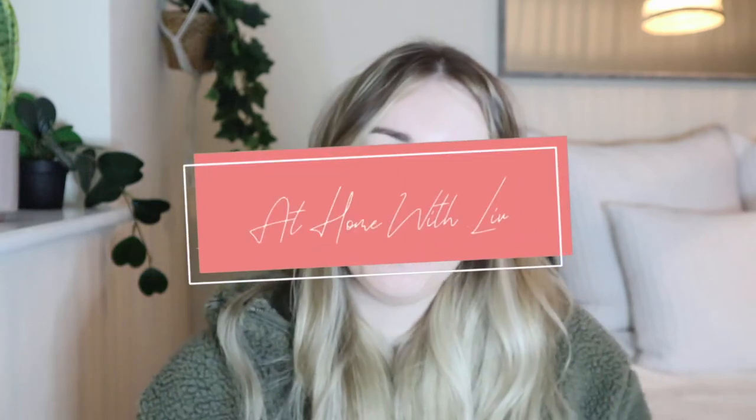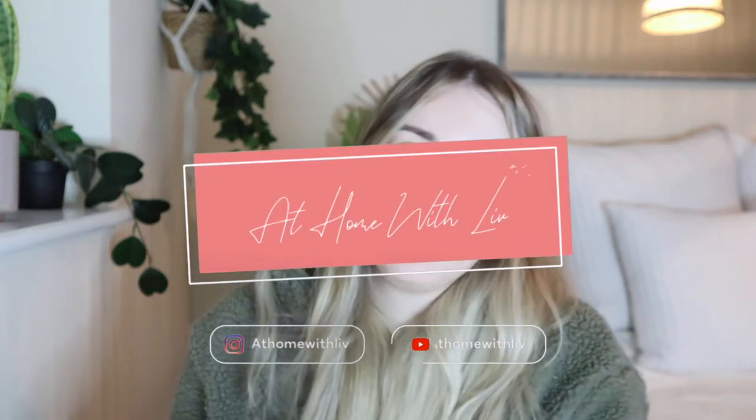Hello guys, I hope you're all doing well. Welcome back to my channel, At Home with Liv. Today we are going to be doing a baby toy recommendation from zero to six months. I'm basically going to be going through the must-haves. I've tried out a huge variety of toys and I'm just going to save you time and money and tell you what they actually need — and they don't really need an awful lot, if I'm honest.